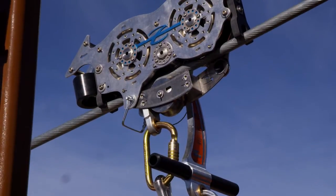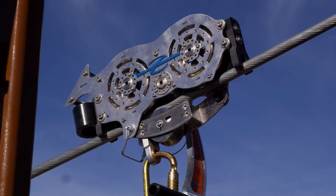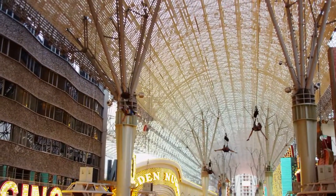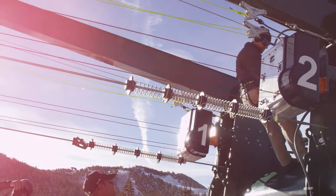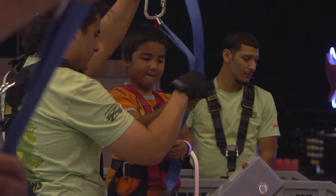Zip Flyer is known for our cutting-edge technological designs that provide extreme thrills for participants, delivering power, low cost, and profitability for the operators, while simultaneously providing unparalleled safety.